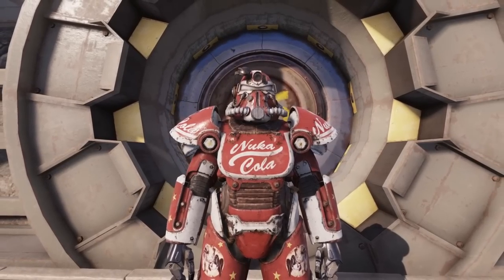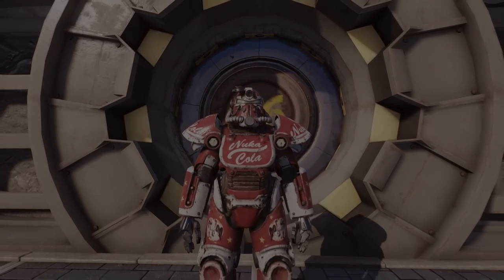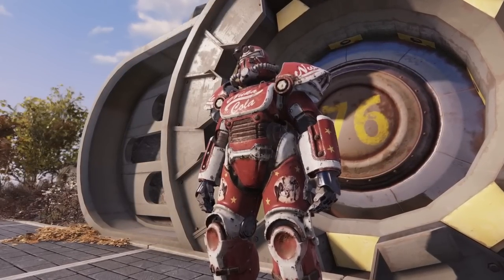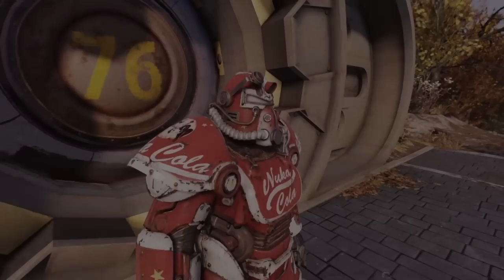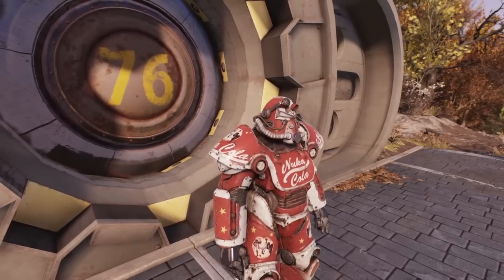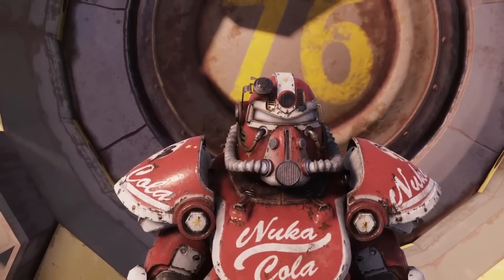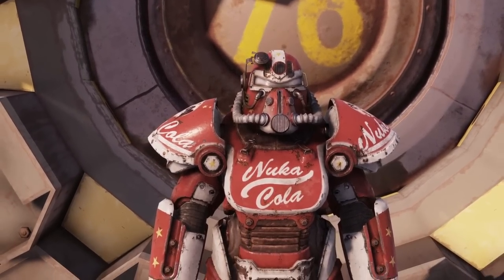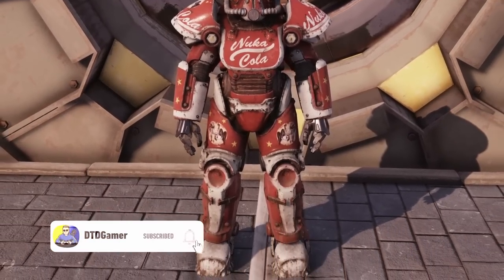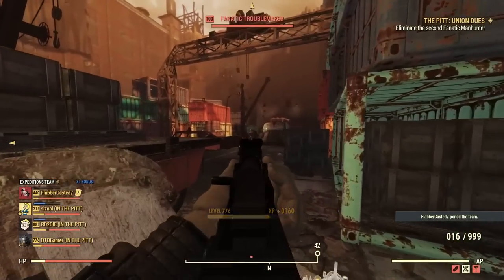Hey everyone, welcome back to another Fallout 76 video. In today's video I'm going to be showing you how to unlock the secret Nuka Cola power armor skin for the T51b power armor. This has been in the game since the start, but a lot of players won't even know it exists and old players have probably completely forgot about it. If you find it helpful, make sure to like and subscribe for more Fallout 76 videos and guides.